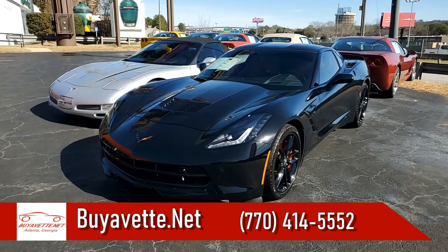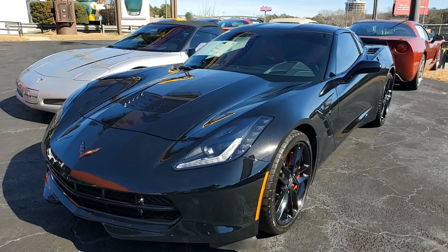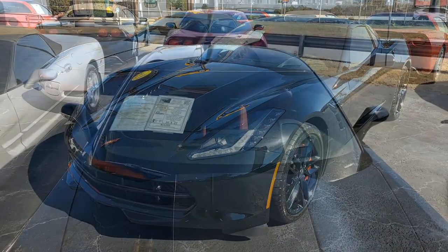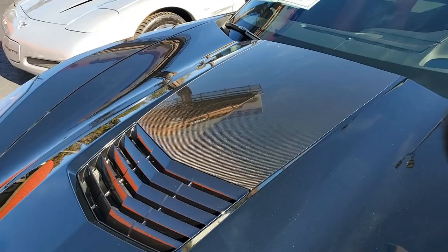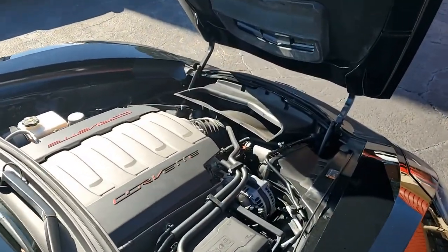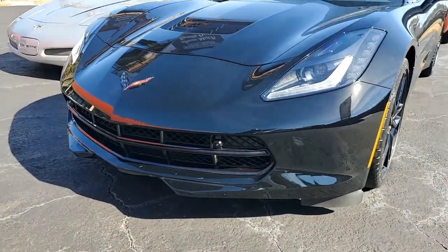And this may be just the Corvette for you. It's a beautiful 2016 Chevrolet Corvette Stingray Z51 2LT Coupe with just 22,000 miles. It's beautiful black on the exterior with that great contrasting adrenaline red interior, and it also has the visible carbon fiber top. Under the hood you'll find a 460 horsepower LT1 engine with an eight-speed automatic paddle shift transmission.